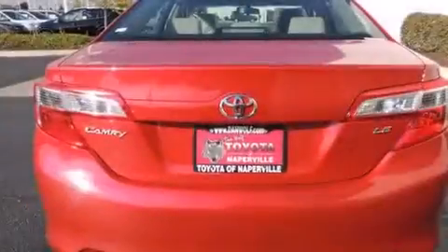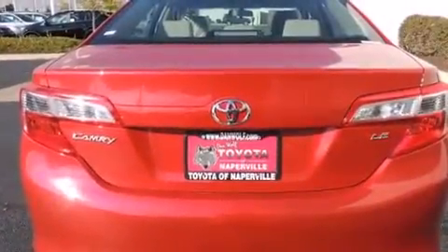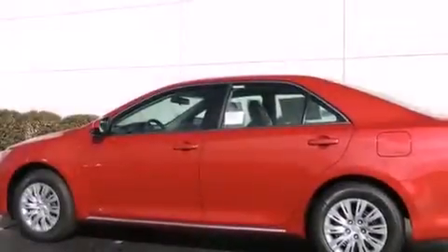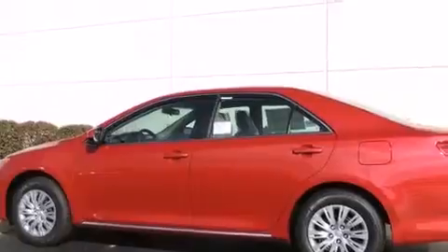Front side impact airbags, a rear window defroster, a CD player, 4 wheel disc brakes with an anti-lock braking system, a keyless entry system, and air conditioning.